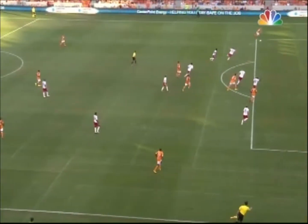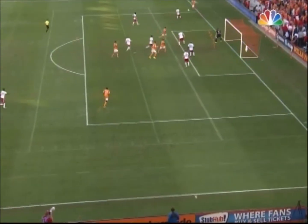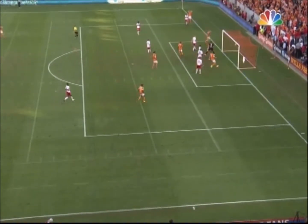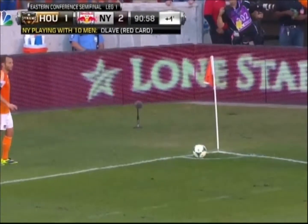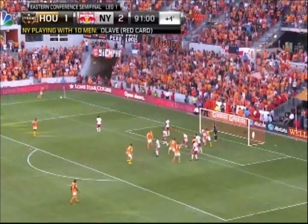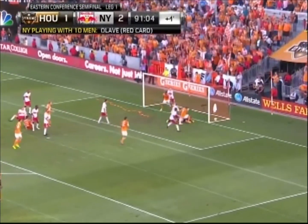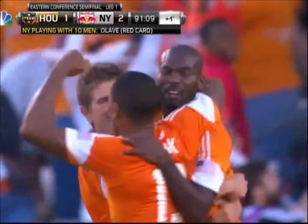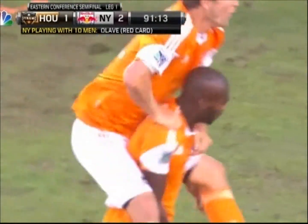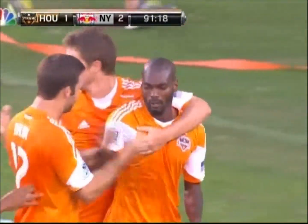They're piling forward, here comes Boswell, Ricardo Clark in there — they're on their feet at BBVA Compass Stadium! Something special: a third corner of the match in stoppage time at the end of the 90. Davis locks it in, the header comes in for Boswell, and it's full — Omar Cummings equalizes for the Houston Dynamo! Through sheer will, they're level at BBVA Compass Stadium.